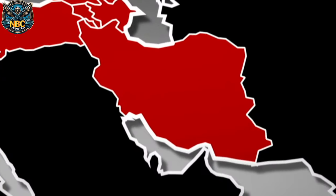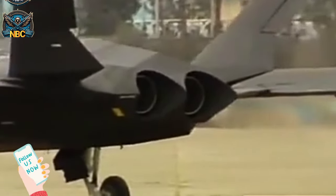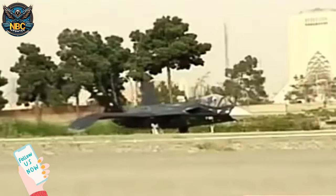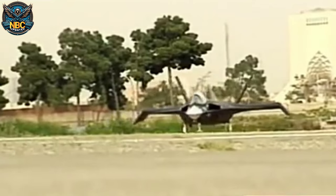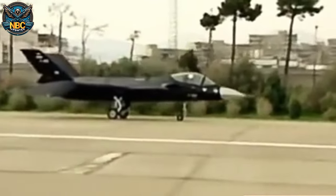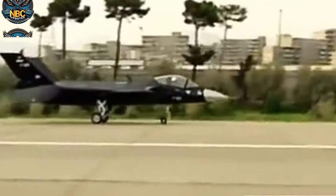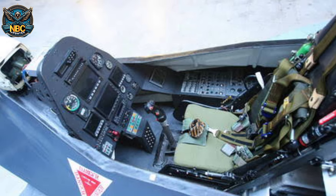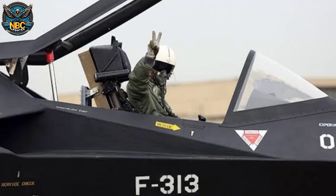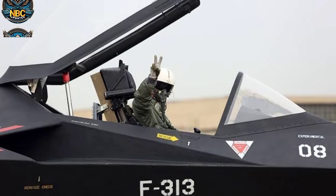Welcome to this video, where we will explore the Qahar 313, Iran's homegrown stealth fighter jet. The Qahar 313 was first unveiled in 2013 with a press presentation by then-President Mahmoud Ahmadinejad and Defense Minister Ahmad Vahidi. Iran claimed that the Qahar 313 was a fifth-generation stealth fighter capable of carrying a variety of weapons and flying at low altitudes with a low radar signature. But how true were these claims, and what is the current status of the Qahar 313 project? Let's figure it out.